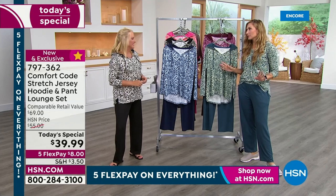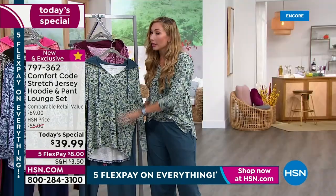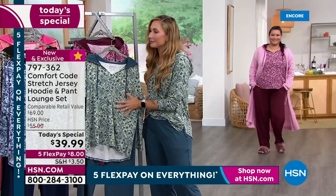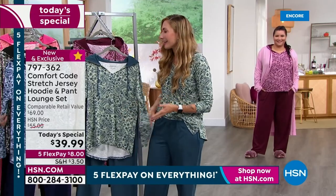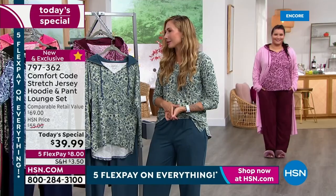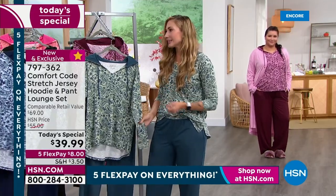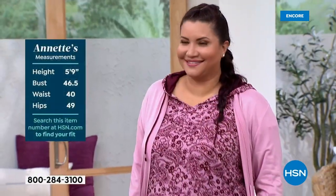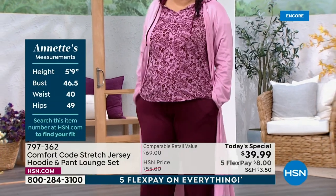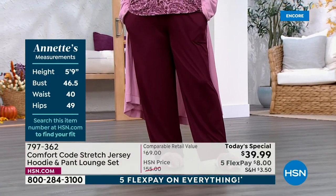I honestly hate seeing people in their pajamas in the airport — this is a great alternative. It still looks stylish, chic, and well put together. There are just so many places you can wear it. Throw on a denim jacket with it — it's still light enough to layer. Especially with the navy: put a denim jacket underneath and then put the hood out the back — it's going to be so adorable. So here are your colors: navy paisley floral with the solid navy pant is the first one.